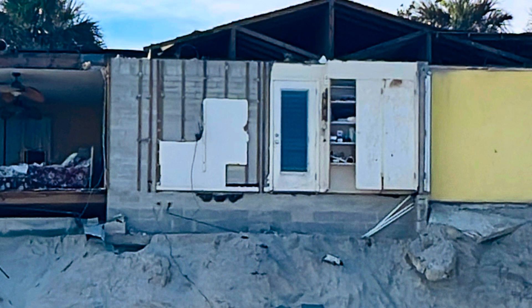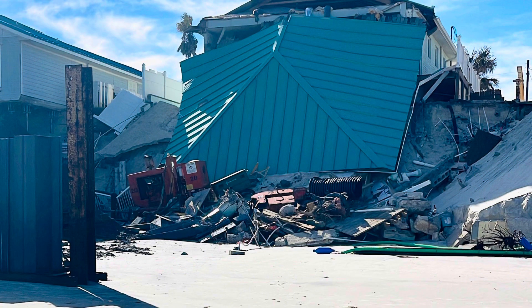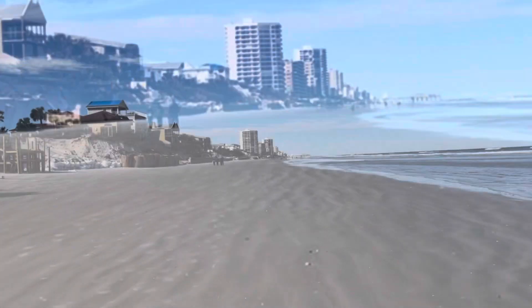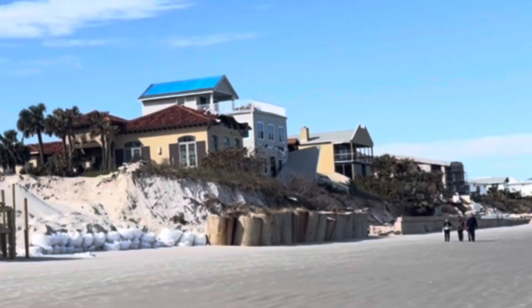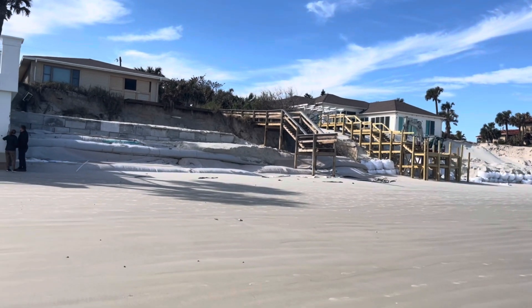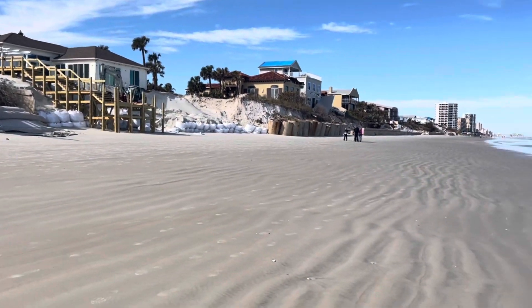It sounds like a lot of people want to rebuild but it's just going to take time, capital, a lot of energy and money. You're going to see a lot of sandbags up here — a huge effort to try to rebuild that staircase. I think those might be private residences, so I'm trying to be careful not to show too many private residents.